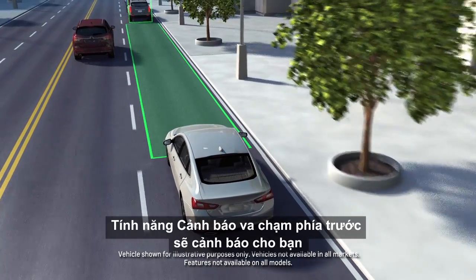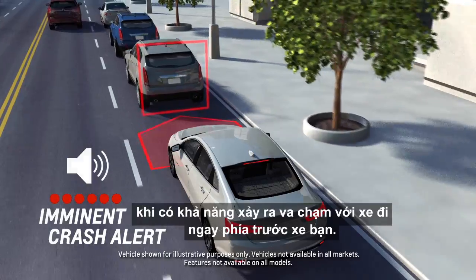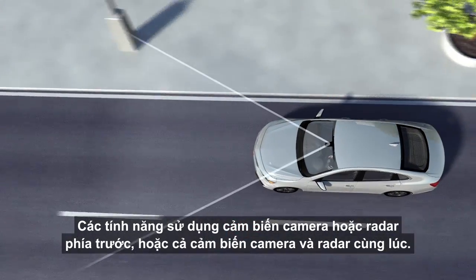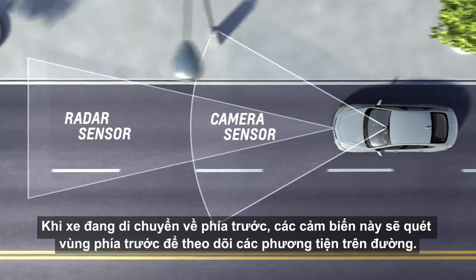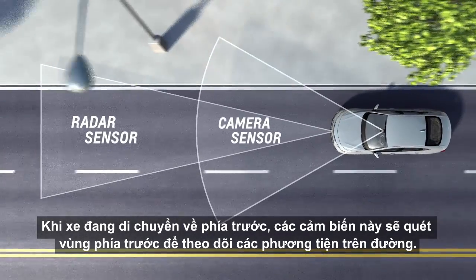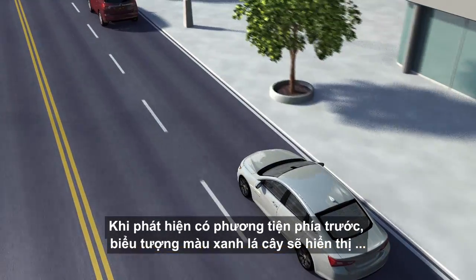Forward Collision Alert can warn you of a possible front-end collision situation with a vehicle you're following. The feature uses a forward-looking camera, radar, or both camera and radar sensors. When you're in forward gear, these sensors look directly ahead to monitor vehicles in your path. When a vehicle is detected ahead,